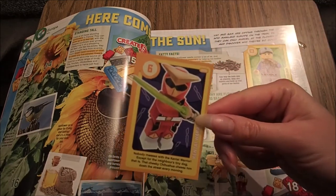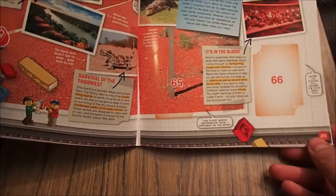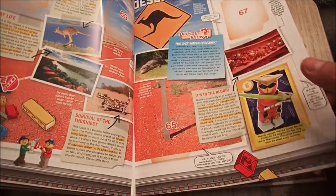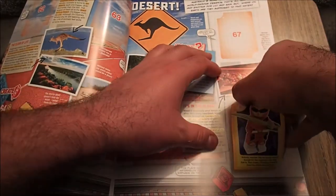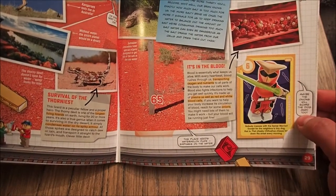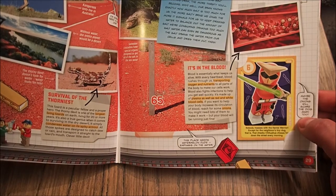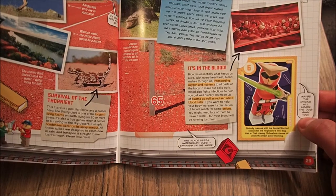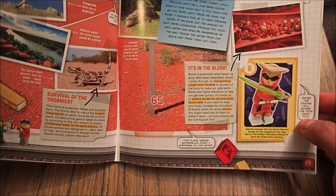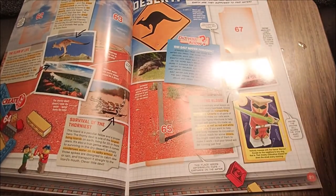Maybe the onions will scare the dog away too. So these actually do kind of... I suppose it's better because they've actually put the little arrows on to show you which corners to put in. There you go. It's in the blood. Blood is essentially what keeps us alive. With every heartbeat, blood rushes through us transporting oxygen and nutrients to all parts of the body to make our cells work. Blood also fights infections to help you get well quickly. It's made up of plasma as well as red and white blood cells. If you want to help your body increase its circulation of blood, reach for some onions. You might need lots of them to make it work, but your blood will be running just fine. No one's ever going to want to kiss you though — because, you know, onions.